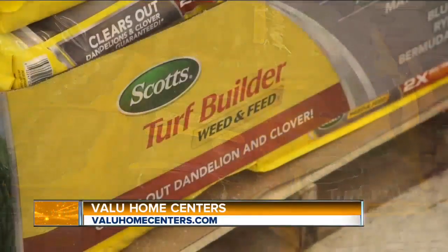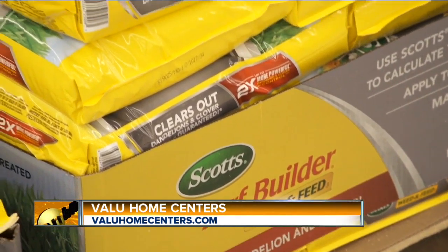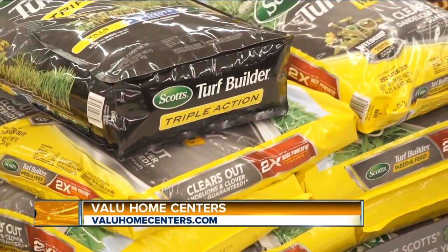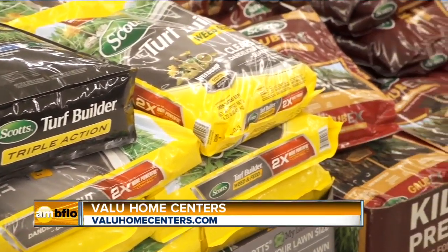We're also talking fertilization — how we can feed our lawn so it grows nice and green. The best way to keep weeds out of your lawn is to make sure that you fertilize it. You have to feed that lawn. Your lawn is a living thing, so you have to give it some food. Getting some good fertilizer down if you have a weed issue, making sure you get rid of those weeds. The best way to keep weeds out is to just make sure you keep having a healthy, thick lawn.